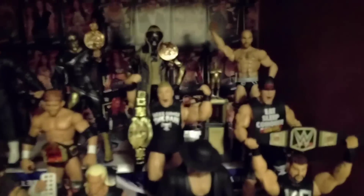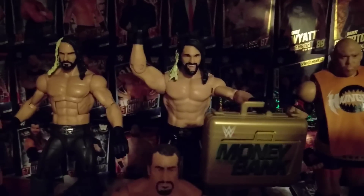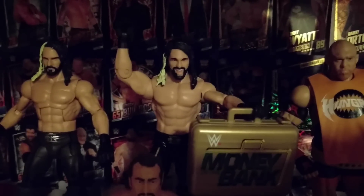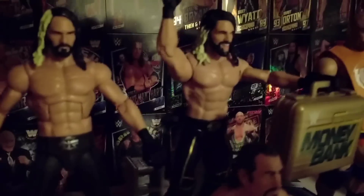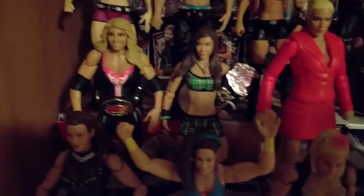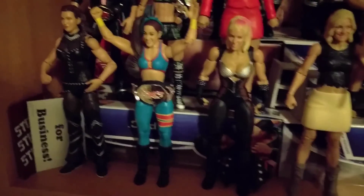Moving down, we've got the current roster shelf, which is a little thinner. We've got Cesaro who comes with that Andre trophy, Stardust and Goldust with the tag titles, The Miz, Ryback, and that fantastic new basic Seth Rollins - Series 60 basic. That was the Elite Seth Rollins which I just think is awful, but the basic is so much better. The face scan is better and the touches of gold on the ring attire just really make it a must-have. Then the Divas: Sasha, Lita, Paige, Trish with the women's title, AJ with the Divas title, Lana, Natalya, Renee Young, Bayley with the NXT belt, and Stephanie. That NXT title came with the Paige figure, as did the Divas title, but I've just given them to those others instead.